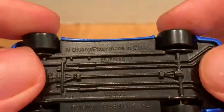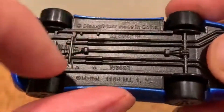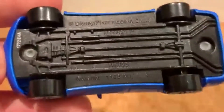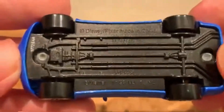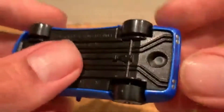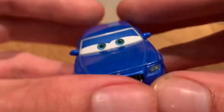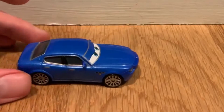On the base, we've got 'Made in China,' Disney Pixar, Maserati credit, and some more codes. They actually have a pretty good design of the undercarriage showing how all that stuff works. He's a very cool car — I really like him. Out of all three, I think he's either my favorite or my second favorite.